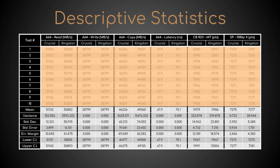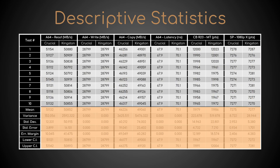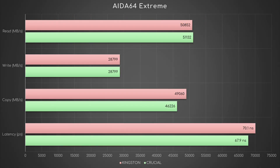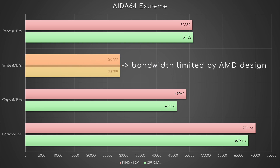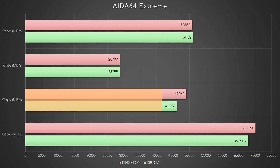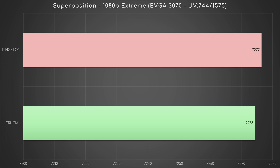These are all the results with their mandatory descriptive statistics. Let's translate them into classical charts to focus our attention on the means. As you can see here, whereas there's a tie in write bandwidth due to the design of writes in processors with a single CCD, Kingston seemingly loses in read and latency, but wins in copy, Cinebench and Superposition.